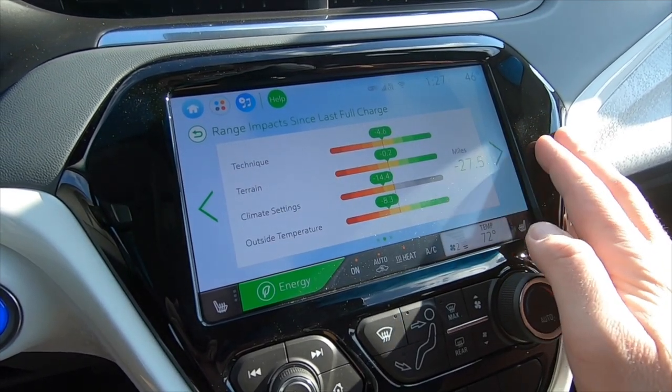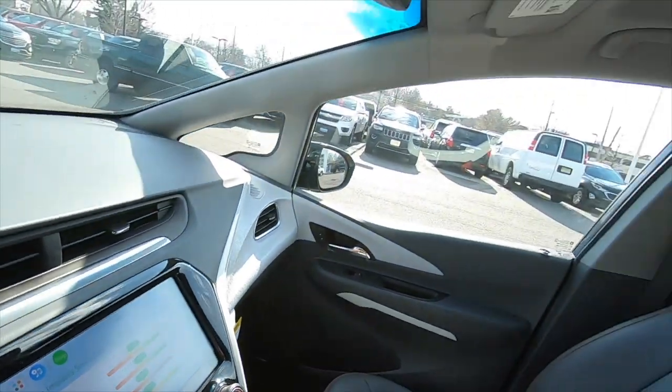There's information on different factors that impact your range: your driving technique — a heavy foot will get you less battery than someone more conservative. The terrain — if you have a lot of hills you'll use more battery climbing them. The temperature — you use more battery when it's cold out. And your climate settings — if you have the heat on max you'll get less range than if you don't run the air conditioning or heat at all. Those are the things that really determine how much range you get out of the vehicle.